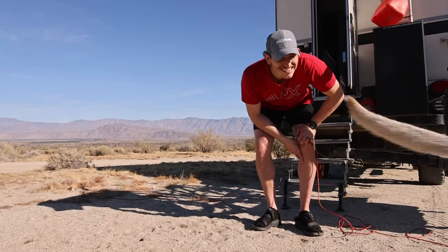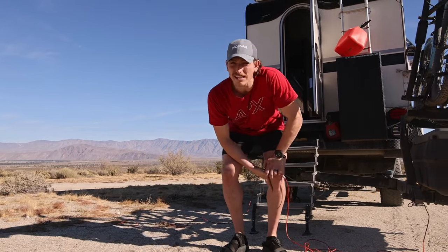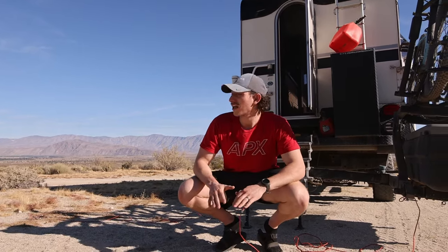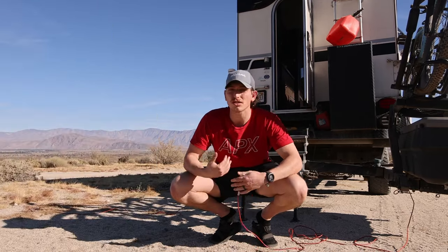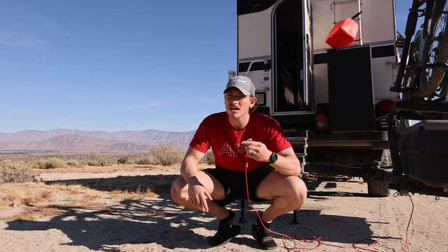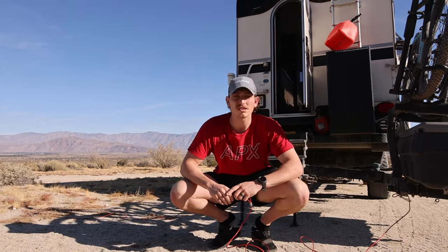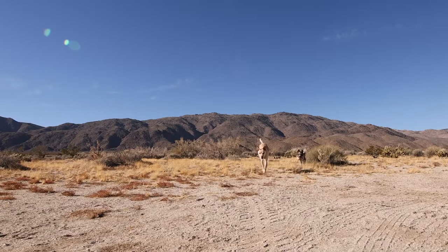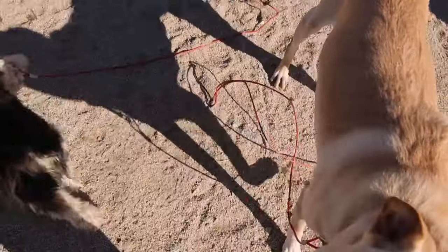It's always a challenge to get the dogs on their leashes — they never want to! But out here in the desert it makes the most sense. Yesterday we saw a huge tarantula, and there are rattlesnakes and cactus in the area. So if we're not actively keeping an eye on them, we have to put them on these 15- to 20-foot-long leashes just so they don't get themselves into trouble.